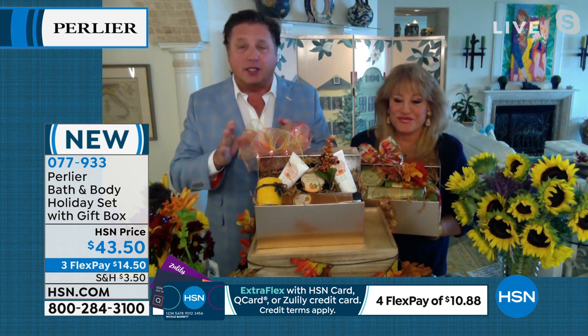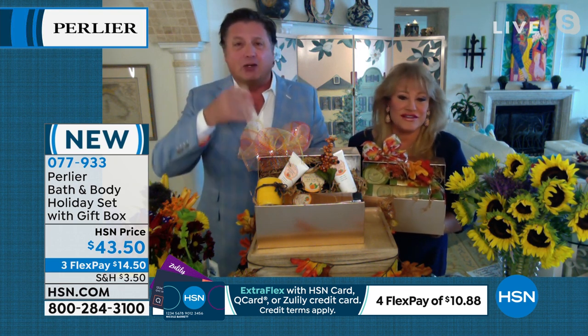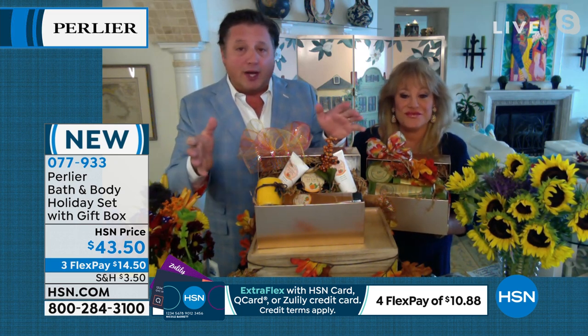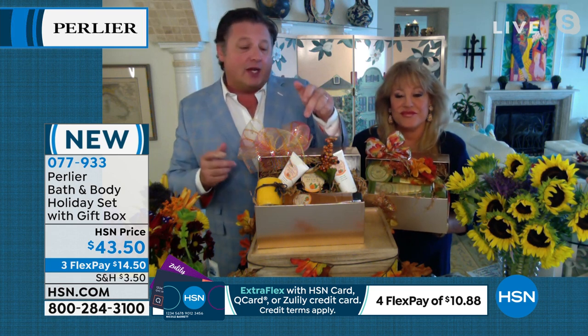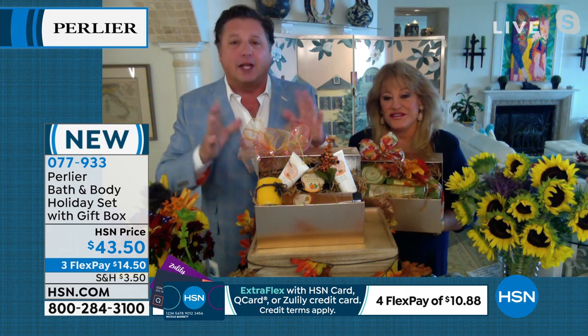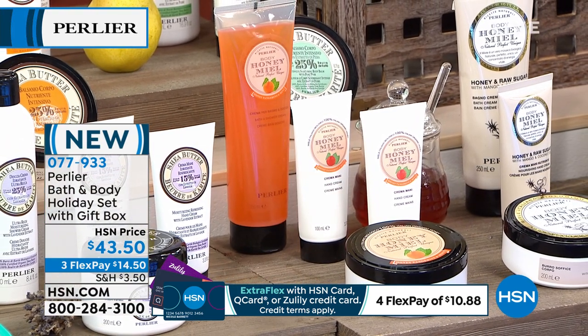Amanda demonstrates how her mom creates a grand gift presentation: adding a bow and pairing the honey tangerine and mint set with a tangerine candle. You get two organic honey hand creams at $20 each, a $30-$50 body cream, and a $20.50 shower cream — a $91 kit. Only 300 of that particular scent remain.